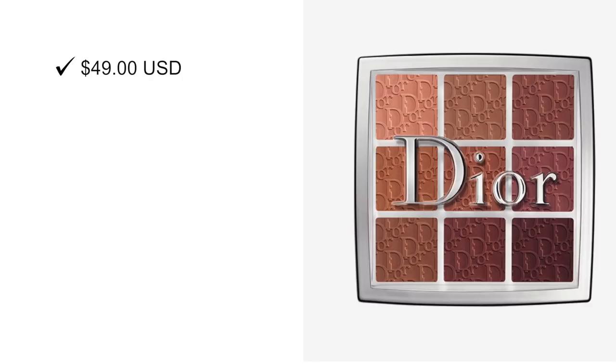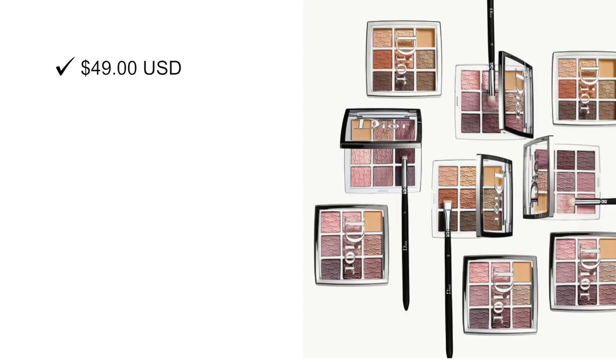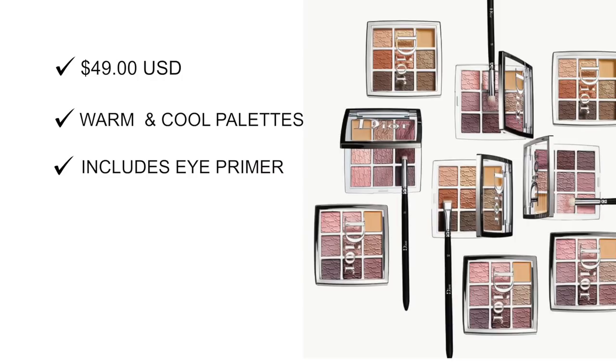Next up is Dior's Lip Palette, which retails for $49. Within the lip palette, you're going to have neutrals and various finishes — glossy, satin, as well as matte. Next up are two eye palettes, each retailing for $49. There is a warm/neutral-based one and a cool-based eyeshadow palette.